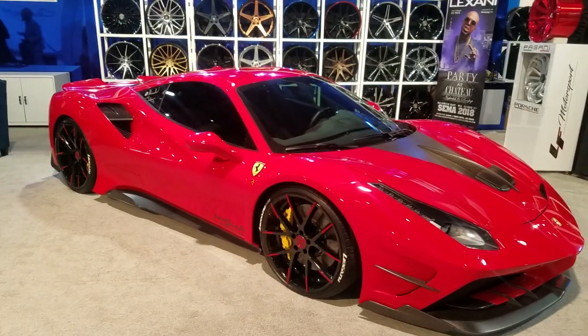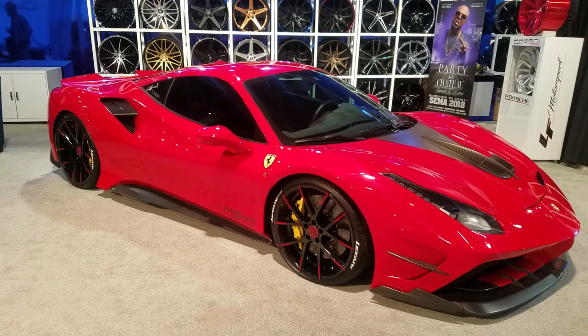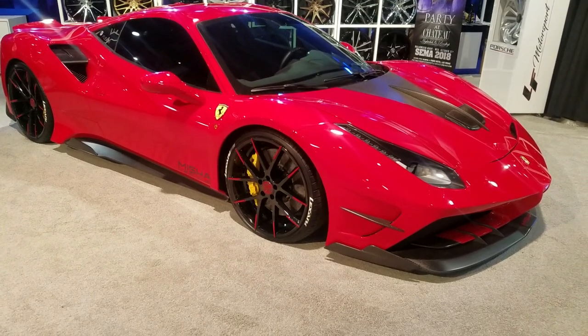This is your boy KB from Dozen Tires EV reporting live from SEMA. Right now we're looking at a Ferrari, got the Lexani Stugard on it, 20 inch in the front, 22 in the rear.